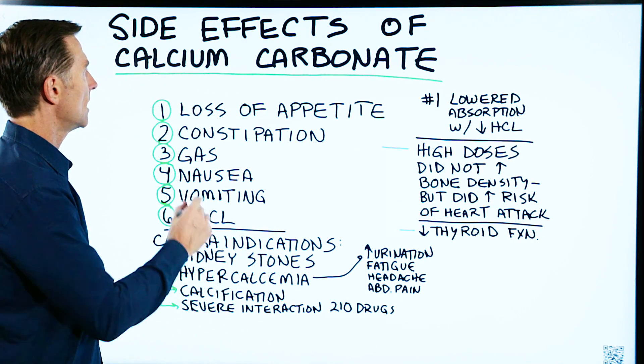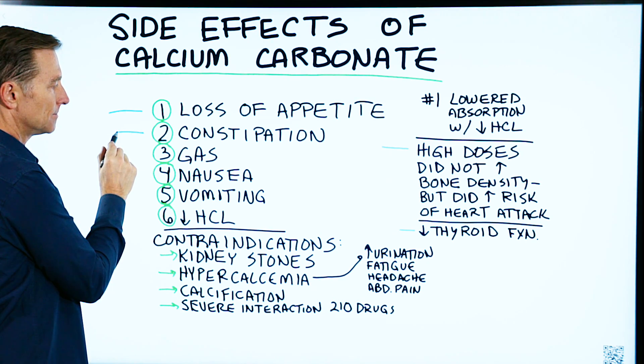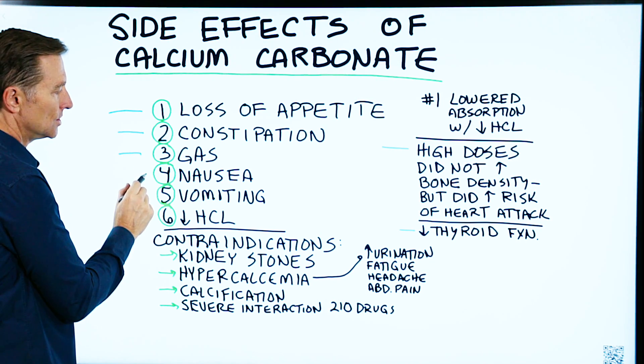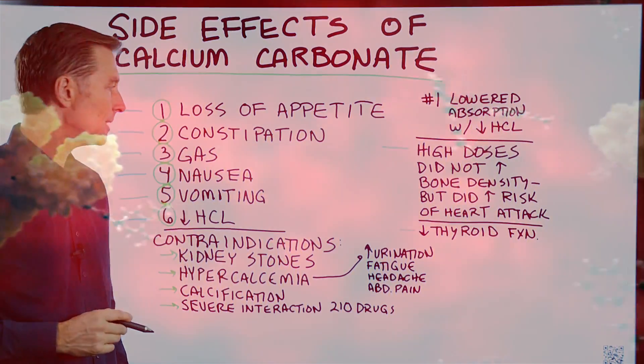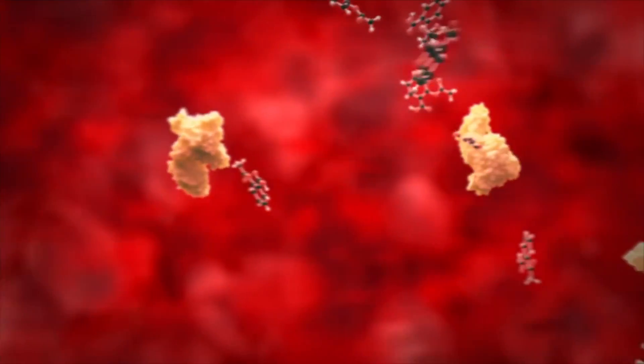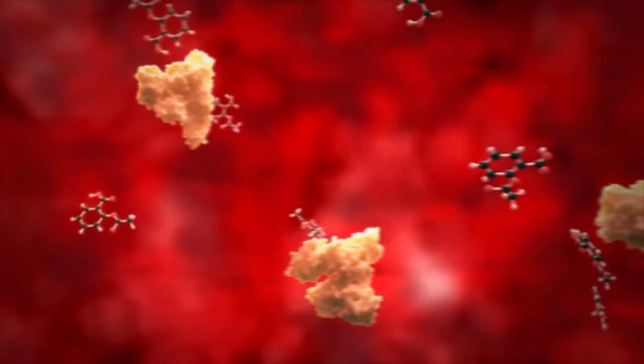Here are some of the side effects: loss of appetite, constipation, gas, nausea, vomiting, and decrease in hydrochloric acid. You need HCl to absorb calcium, and the calcium being alkaline will decrease HCl, so it's a double-edged sword.